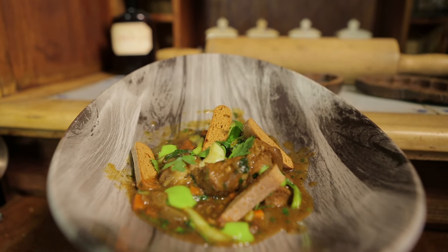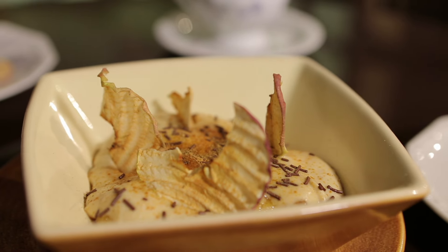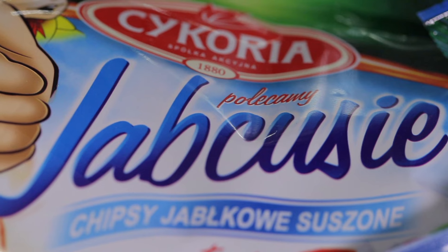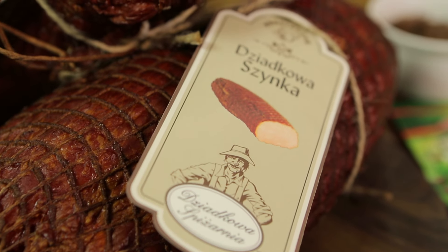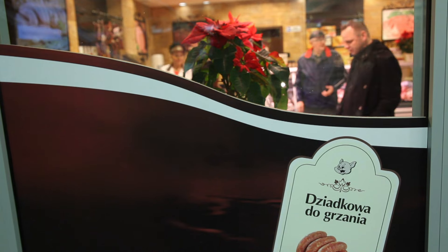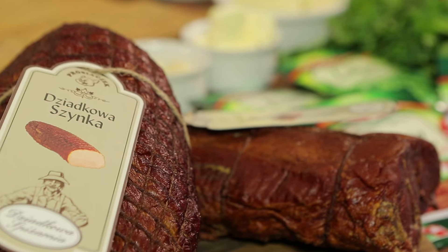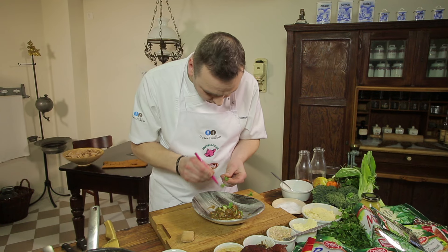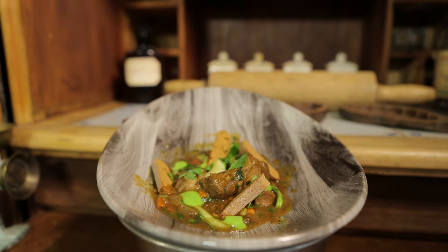Rafał Godziemski przygotuje dziś karkówkę w sosie piernikowym oraz karmelizowane jabłka w musie piernikowym z chipsem jabłkowym. W nożem i widelcem gotuje Rafał Godziemski, szef kuchni z ponad 20-letnim stażem. W swoich daniach ceni lokalne produkty i sprawdzonych producentów. Lubi wyzwania, nie lubi zbytniego uszczuplania portfela, stąd jego przepisy są smaczne, ale niedrogie.